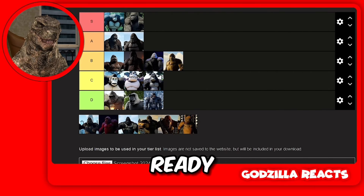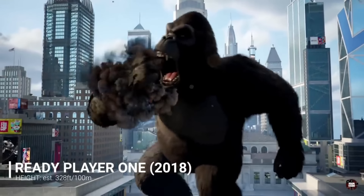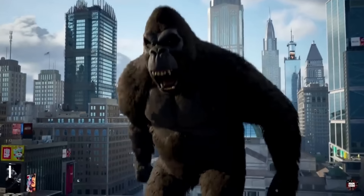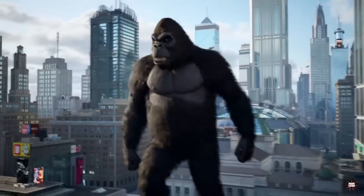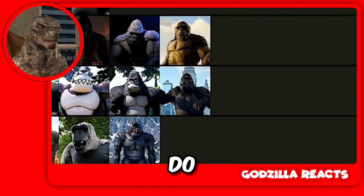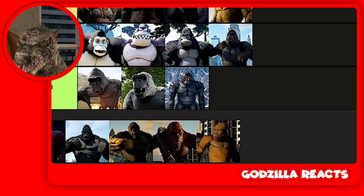Then we got Kong from Ready Player One. C tier or D tier? I'm going to put him in C tier. I do not like his head — his head is a bit like an egg. And plus he is very small, he's like 10 meters tall. No way he's better than Kong Skull Island, so I can't put him in B tier, but he's a bit better than Mecha Kong. I hate Mecha Kong.